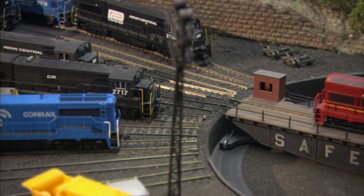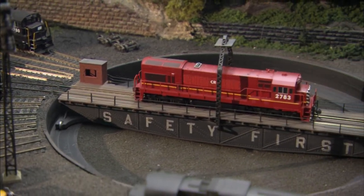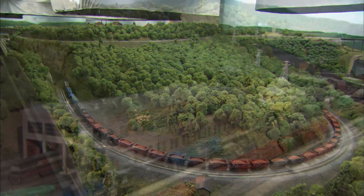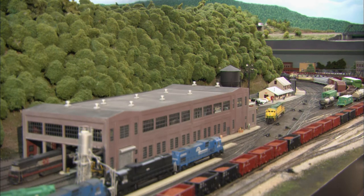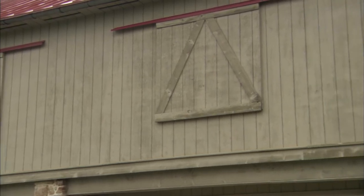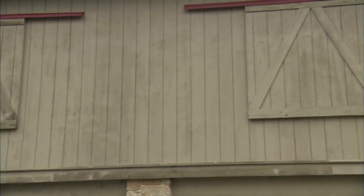This successful layout boasts over 230 locomotives and 1,800 cars. Ken had to count them for insurance purposes and to keep track of his numbering system. He has no idea how many turnouts are on the layout. Everything is housed on the second floor of this barn, which was built specifically for the huge train room.